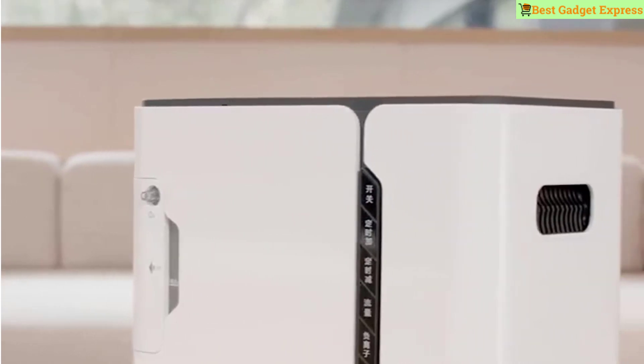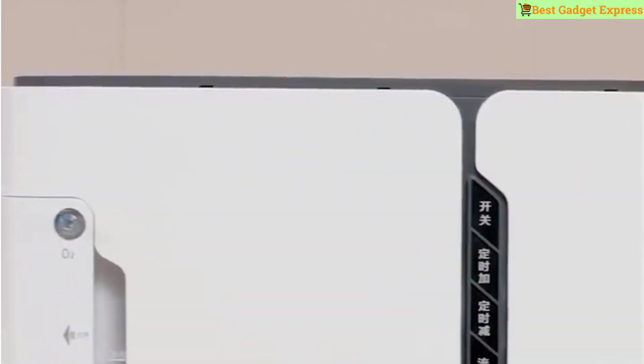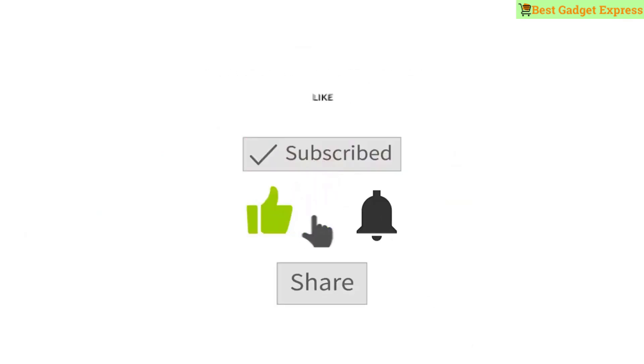Welcome to my Best Gadget Express channel. In this video we see new awesome gadgets, best deals, amazing gadgets, shopping online haul, cool technology on AliExpress and Banggood. Please like the video and click the bell.